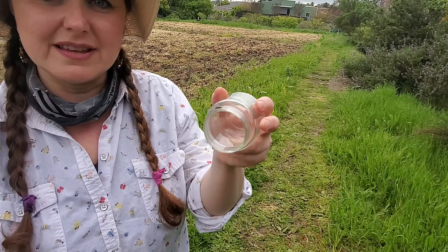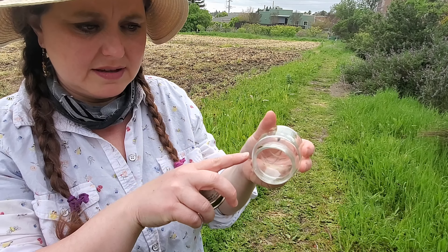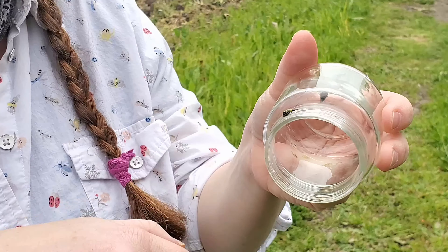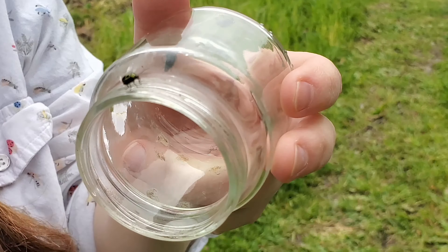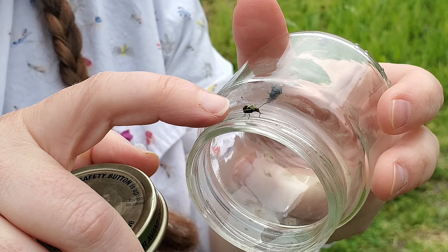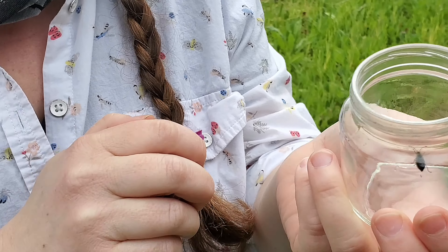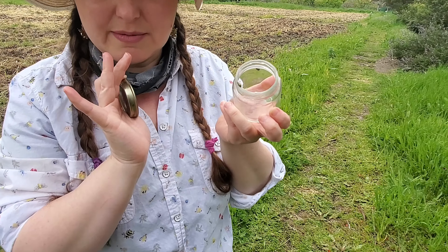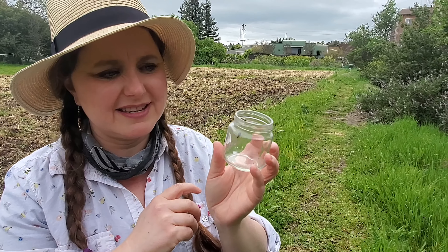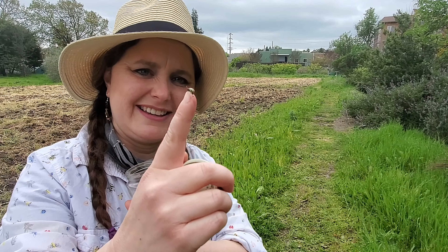Harley told me that cucumber beetles were a big pest at this farm. This is a cucumber beetle — it's green with black spots, and those outer wing covers are actually wings that fold over. What they like to do is climb up to the top of a stem and then take off. Look at it climbing — it's a cucumber beetle.